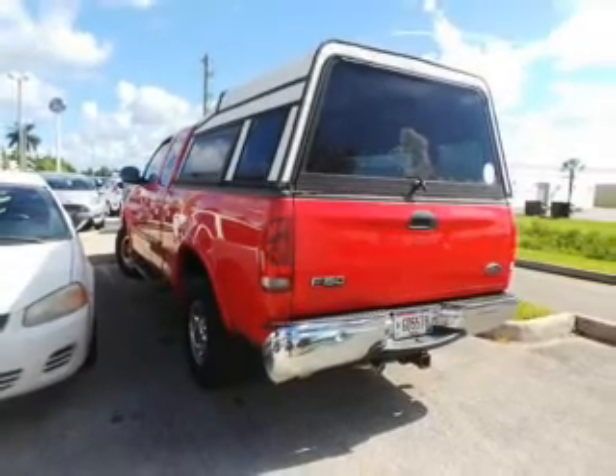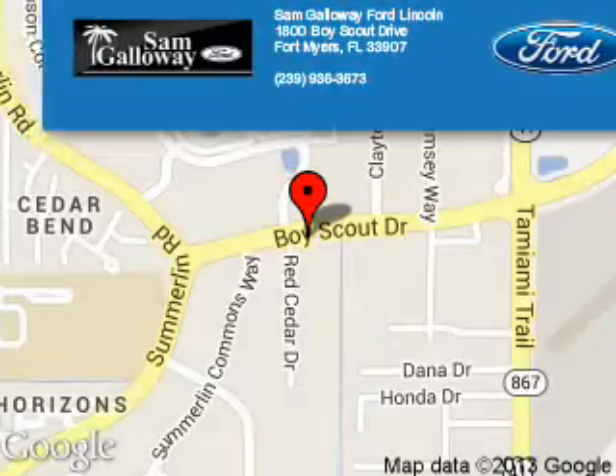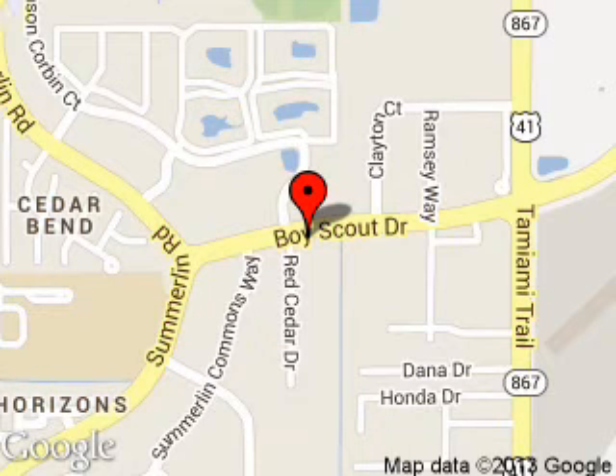Let us put you in the driver's seat today. Call or click to contact us. Sam Galloway Ford Lincoln is dedicated to doing everything possible to ensure that the experience you have selecting your next vehicle is a pleasant one. We're located at 1800 Boy Scout Drive, Fort Myers, Florida, 33907.